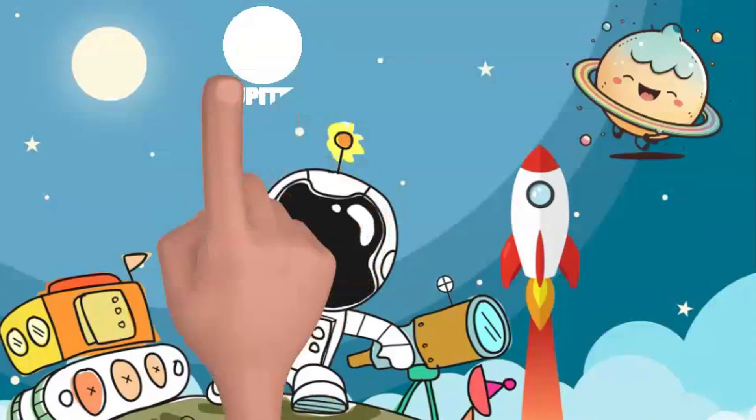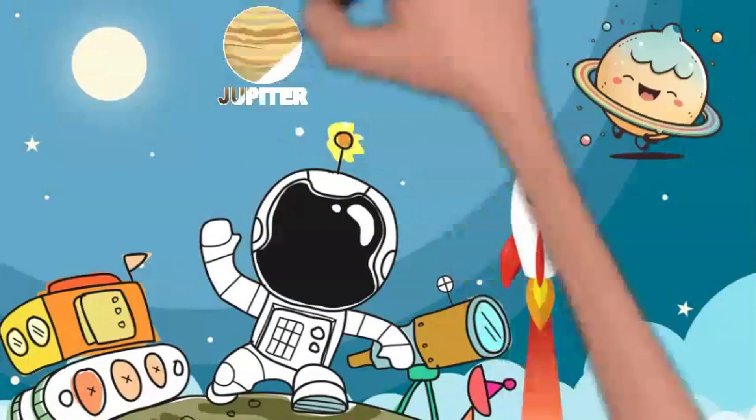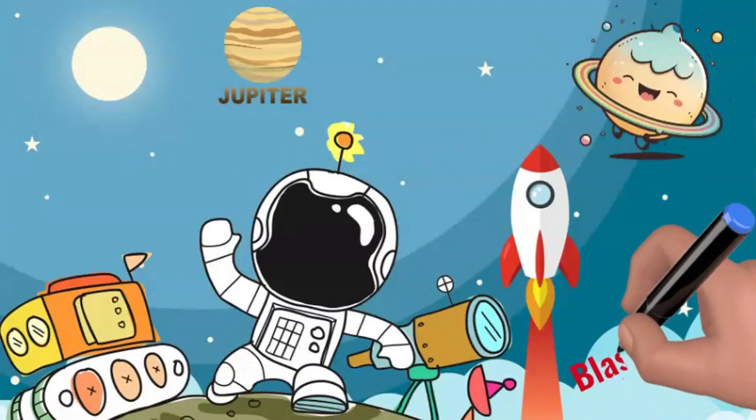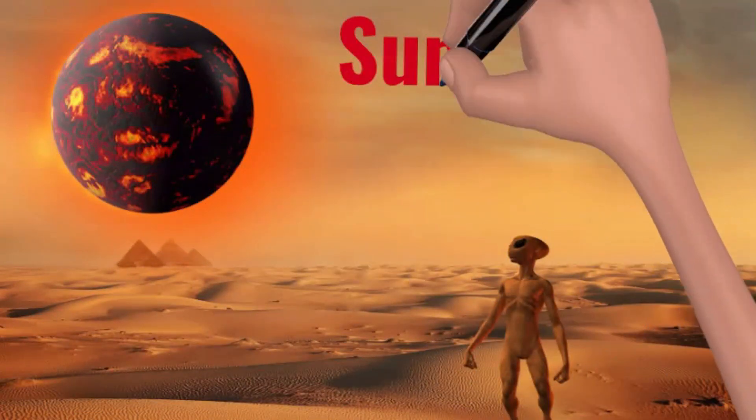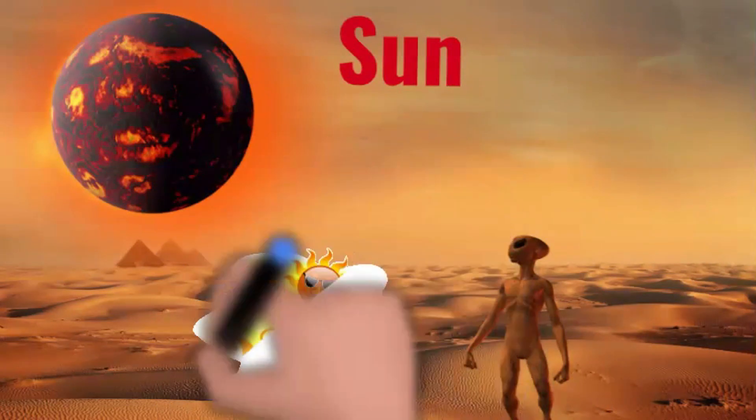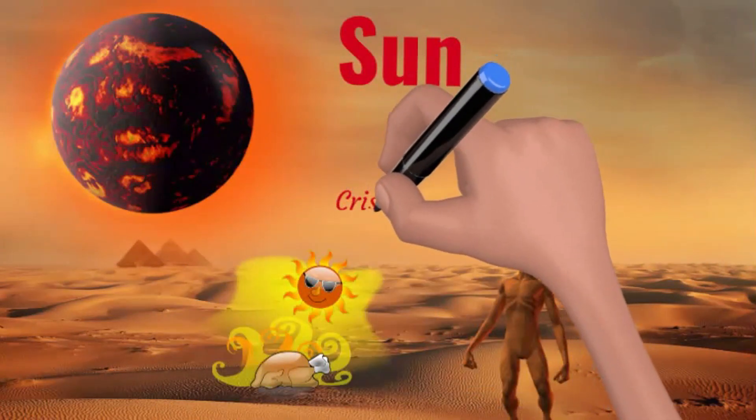Put on your astronaut helmets and buckle up, because we're going to space! Our adventure begins with the Sun, the star at the center of our solar system. It's super hot, and if we get too close we will turn into crispy critters!